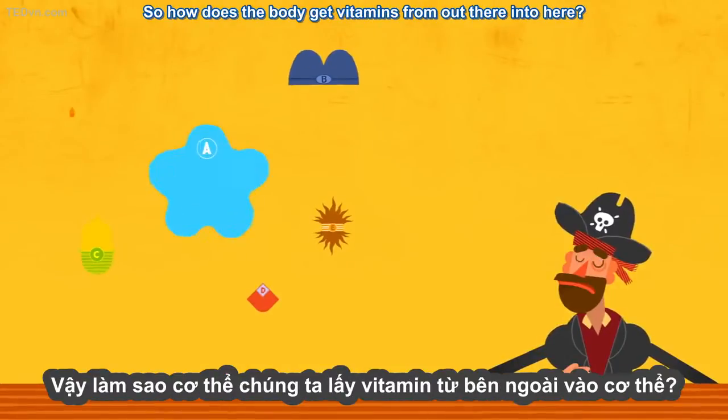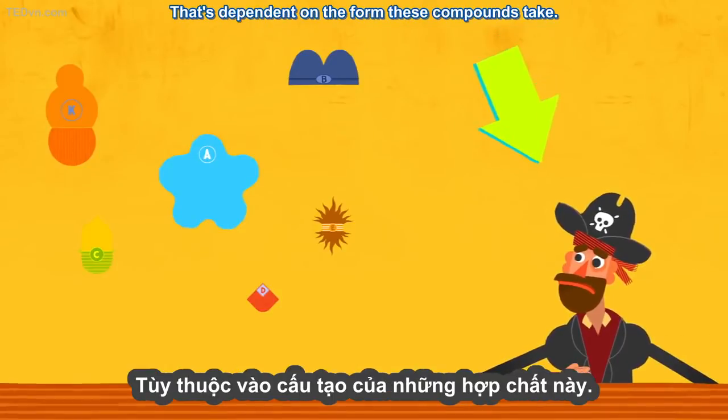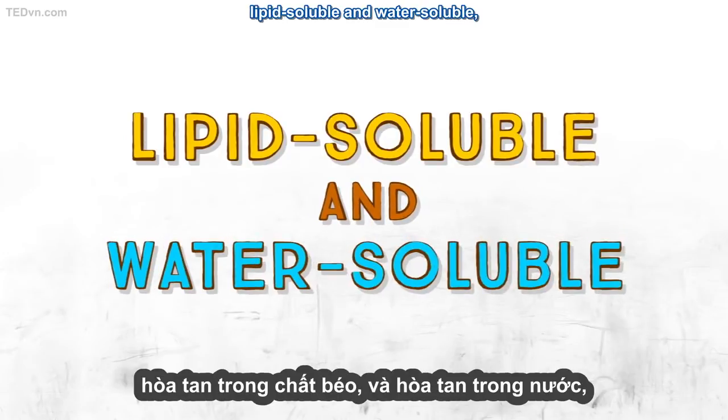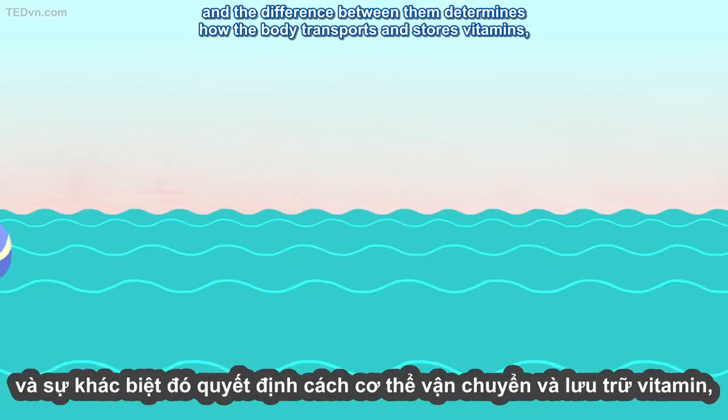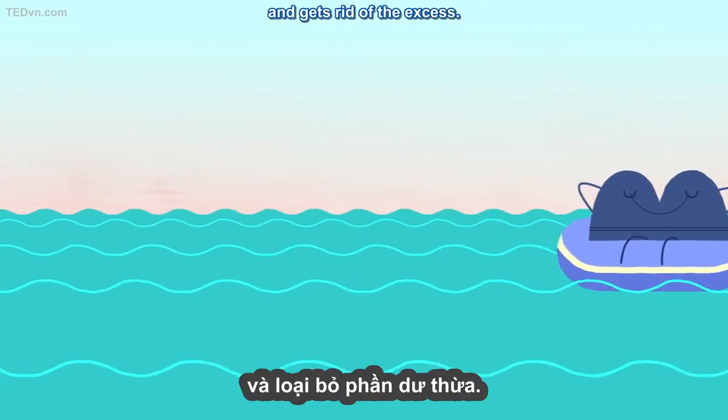So how does the body get vitamins from out there into here? That's dependent on the form these compounds take. Vitamins come in two types: lipid-soluble and water-soluble, and the difference between them determines how the body transports and stores vitamins, and gets rid of the excess.